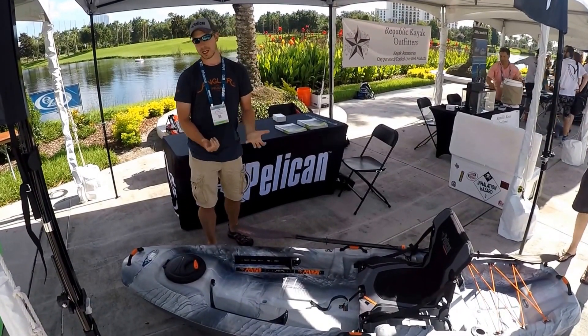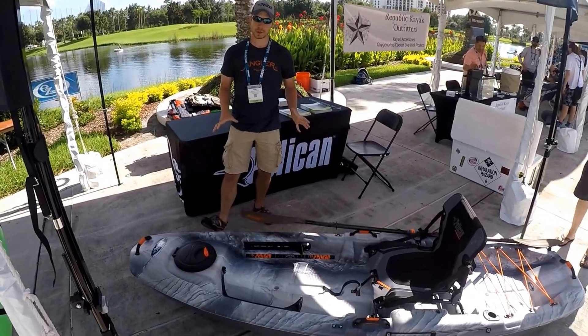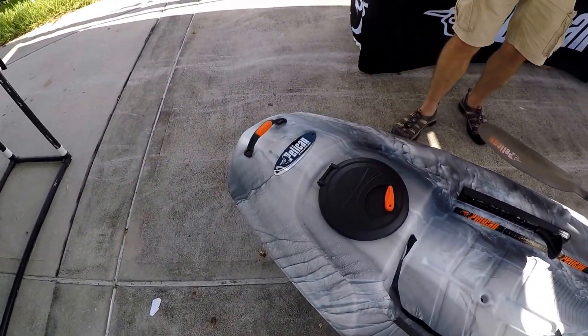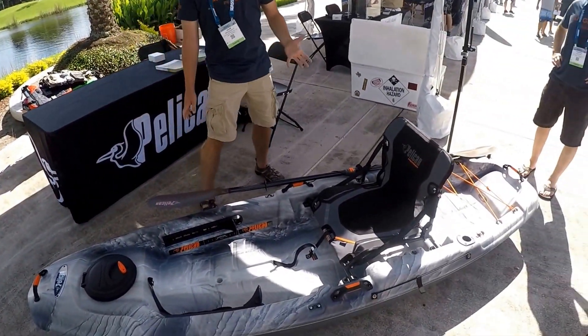It is the little brother to the Catch-120. We have some great features on this boat. We redesigned the handles — it's a more ergonomic, better grip handle, easier for individuals to load in and off their vehicles into the water.